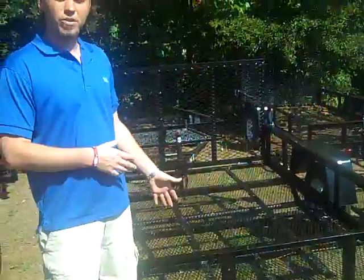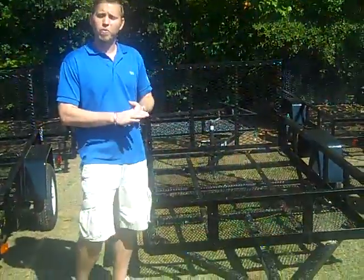Hey, this is Drew Ward with Trailers 4 Less. This is a 5x8 Anderson landscape trailer, mainly used for hauling light duty lawn equipment. It's got a 2,000 pound axle and will hold about 1,400 pounds.